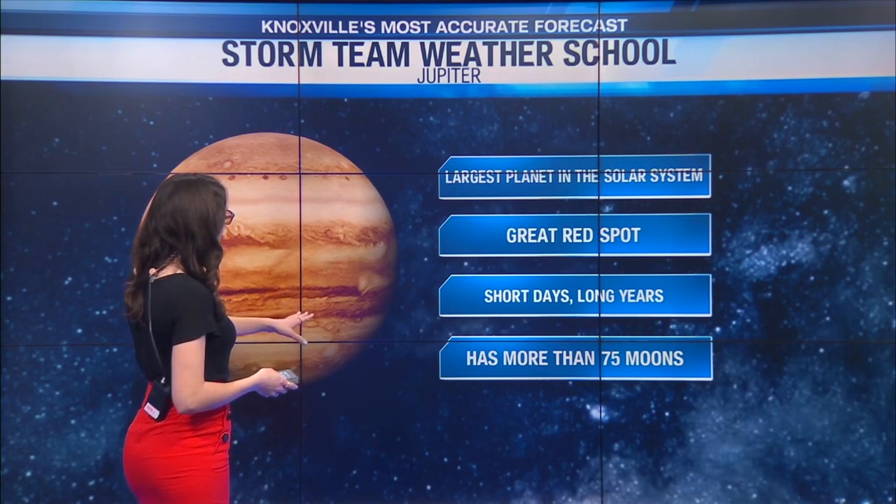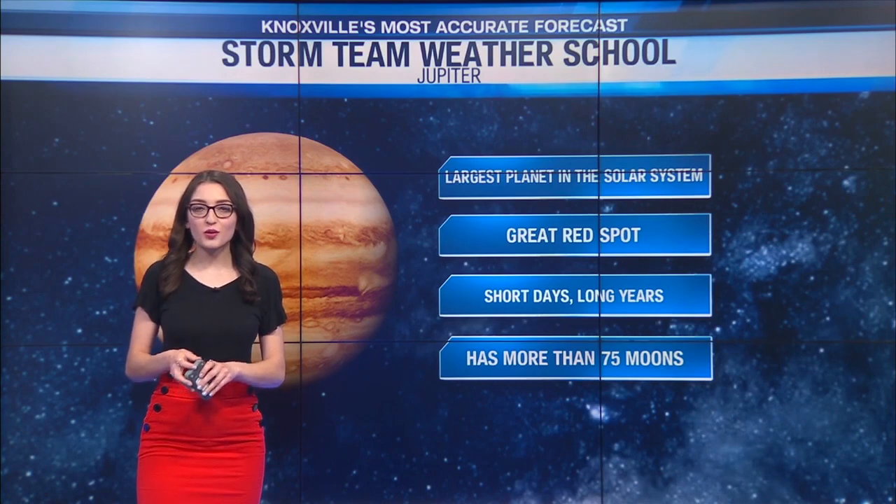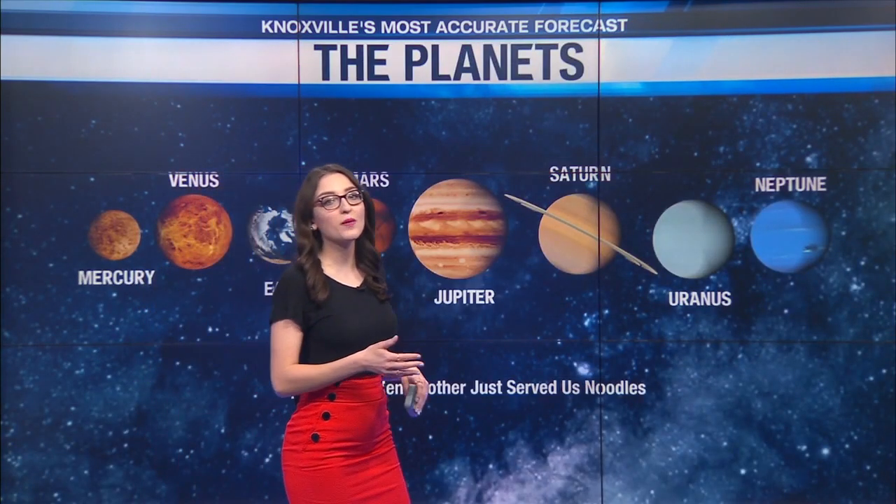In terms of moons, Jupiter is a planet that has more than 75 moons. Of course, Earth itself only has one moon.